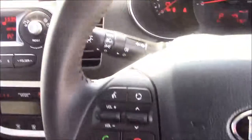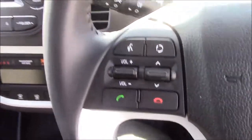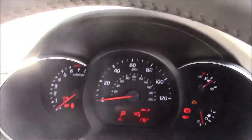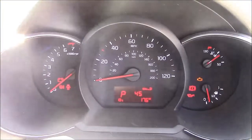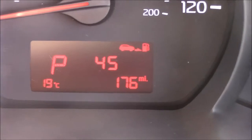Moving onto the steering wheel, on the left-hand side you'll see your mounted audio controls, and also your Bluetooth connectivity. Then last but not least, we move onto the dash. You'll see your revs on the left and your horsepower in the centre. And if I zoom into the digital display, you'll see this car has currently done 176 miles.